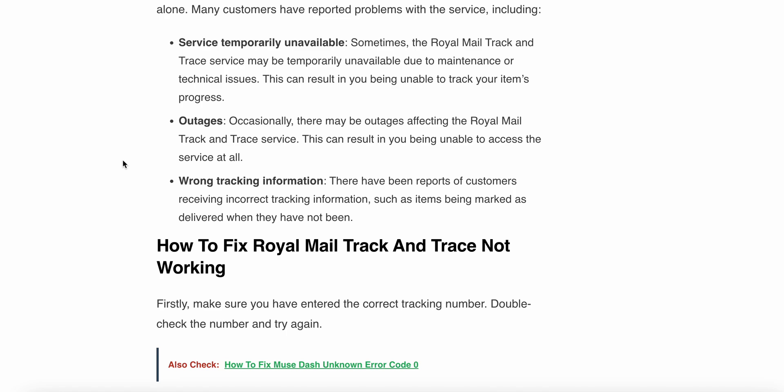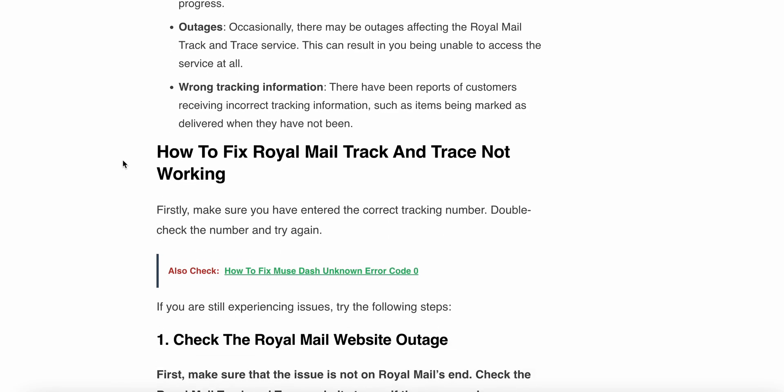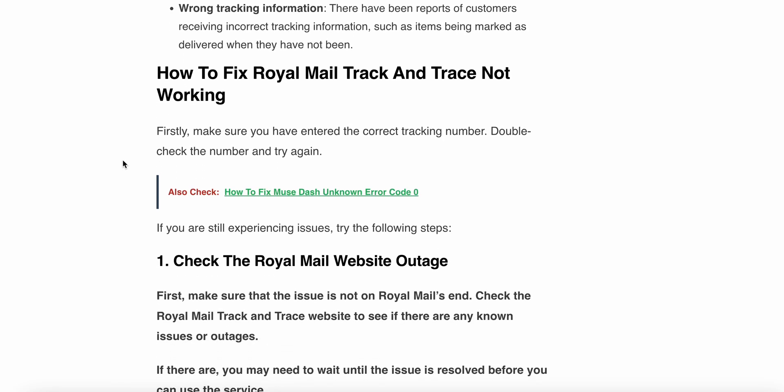An outage can result in you being unable to access the service at all. Another issue is wrong tracking information — there have been reports of customers receiving incorrect tracking information, such as an item being marked as delivered when it has not been.